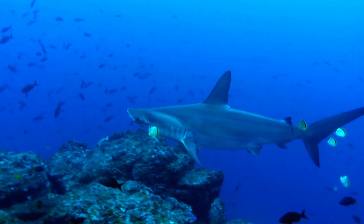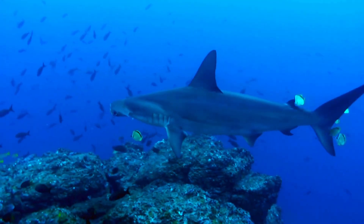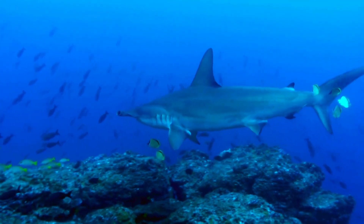Hammerheads will use their head to ram and pin down prey, tiring them out and making them easier to eat.